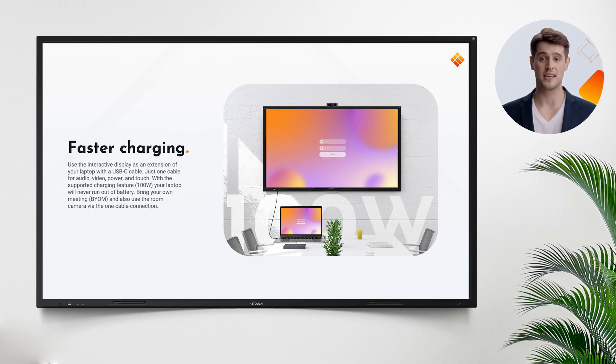It has a powerful one-cable connection. Use the i3 Touch Display speakers and camera by connecting your laptop to the screen with a USB-C cable. There are even two USB-C inputs — only one cable for audio, video, power, touch, and the 100-watt charging feature.